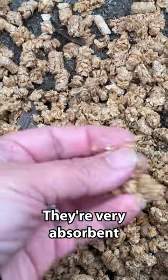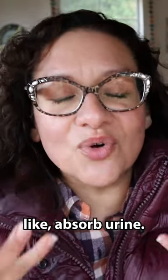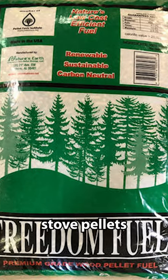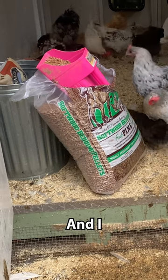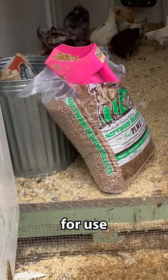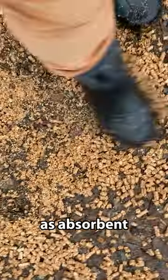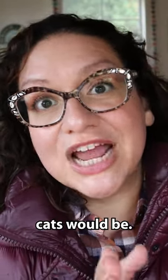They're very absorbent and also help to eliminate odors because they're meant to absorb urine. A lot of people have asked me: can I use wood stove pellets that are 100% pine? Number one, they're not made for animals, and I feel more comfortable using a product made specifically for use with a living being. I'm also not sure they'll be quite as absorbent, because I don't know if they're as compact as the pine pellets made for horses or cats.